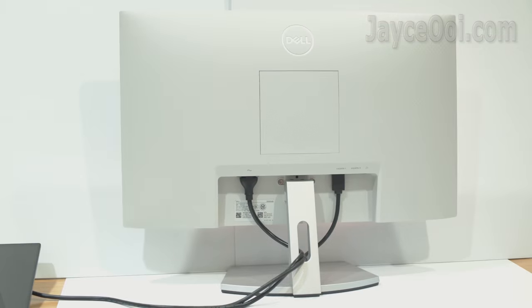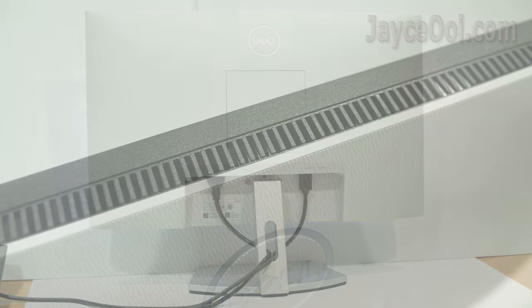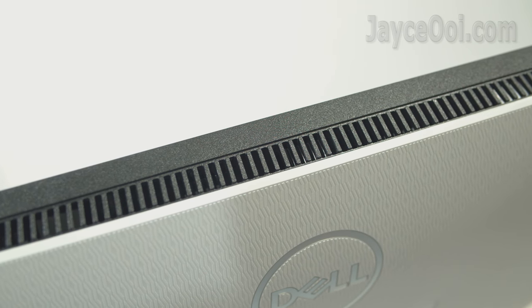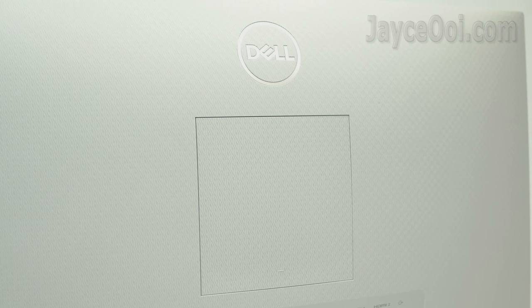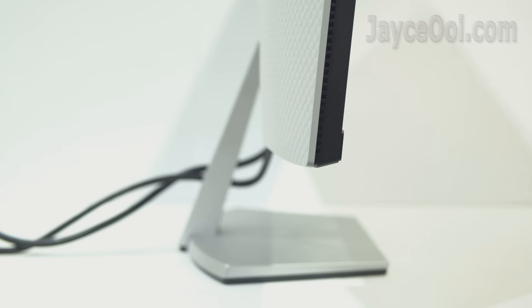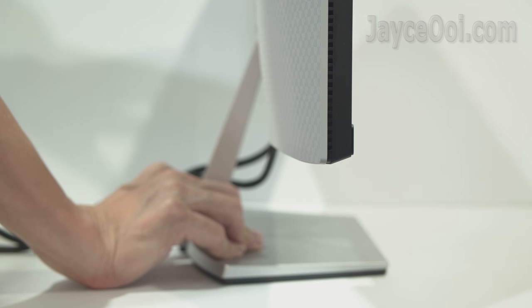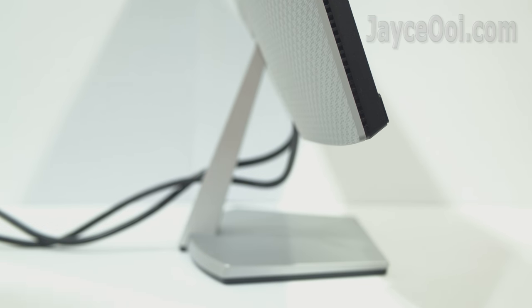Let's find out. Build quality is great for the price. Stylish in design with a thin bezel, having white housing in the back and black front frame as you can see. It comes with a 100x100mm VESA mounting interface, loaded with 2 HDMI ports and a 3.5mm audio line-out. Both S2421HN and S2421H models come with a fixed tilt monitor stand. Look for the S2421HS model if you need swivel and pivot support.